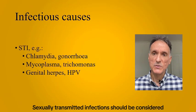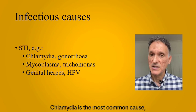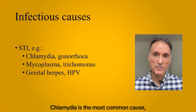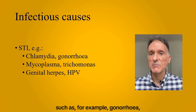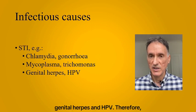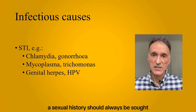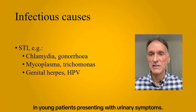Sexually transmitted infections should be considered in the younger sexually active population. Chlamydia is the most common cause, but others are also possible, such as gonorrhea, mycoplasma, trichomonas, genital herpes, and HPV. Therefore, a sexual history should always be sought in young patients presenting with urinary symptoms.